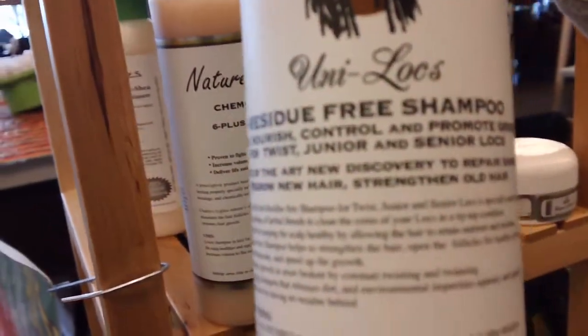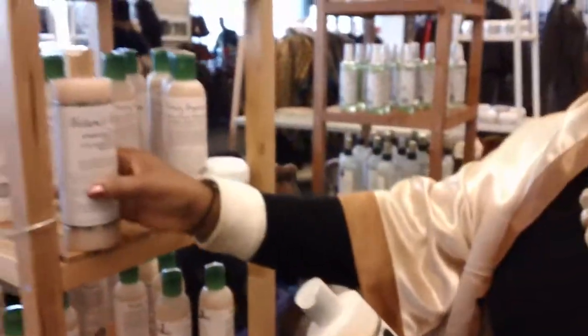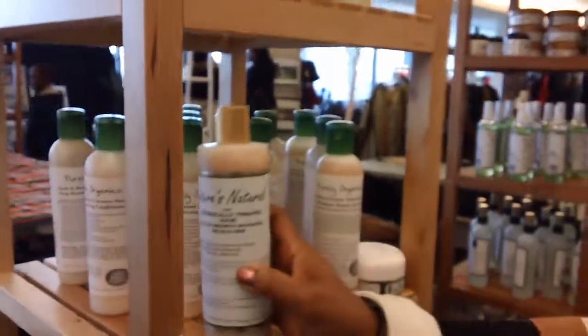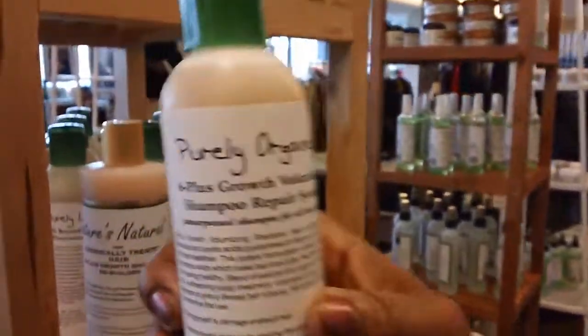Then I have the Uniloc residue-free shampoo for everybody, including locs. Then I have the chemical treated shampoo. Then I have one for thinning, which is the volumizing shampoo.